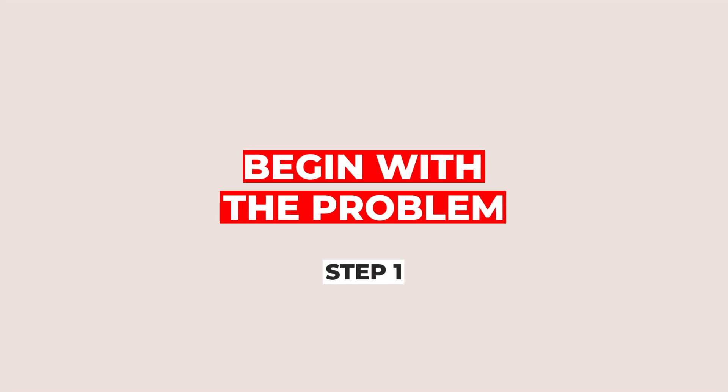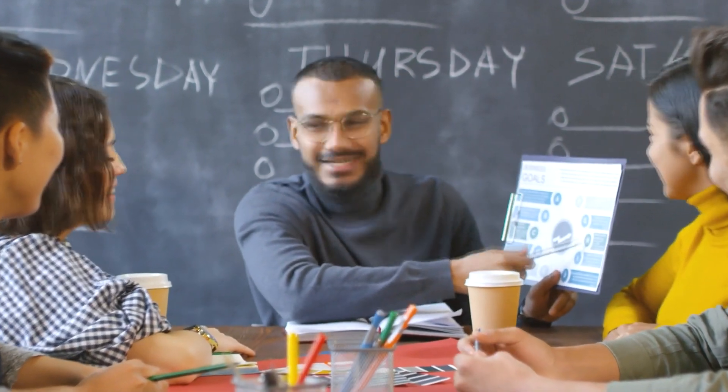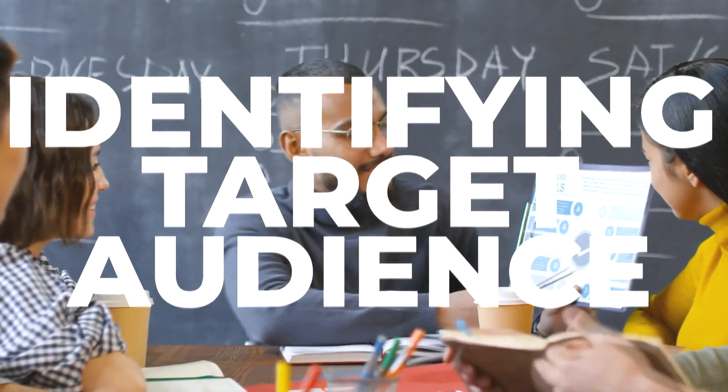Step number one: begin with the problem. In selling any idea, it is crucial to remember that people seek solutions to their problems. Start your pitch by addressing the specific problems your idea solves and identifying the target audience.